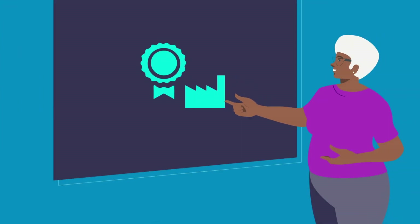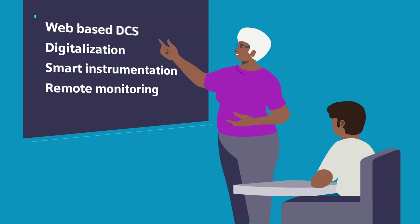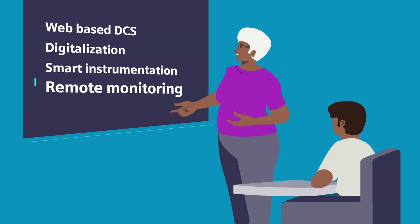Learn from our experts the latest trends in industry standards, as well as the latest technologies such as the web-based DCS, digitalization, integration of smart instrumentation, and remote monitoring and support.